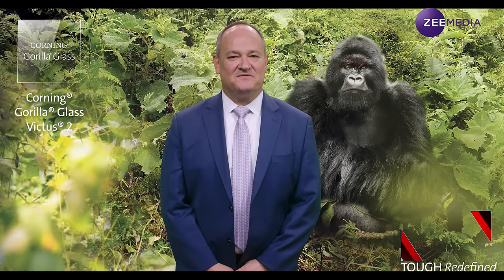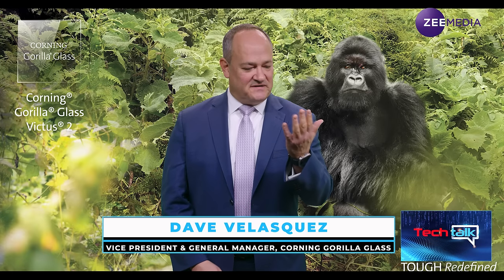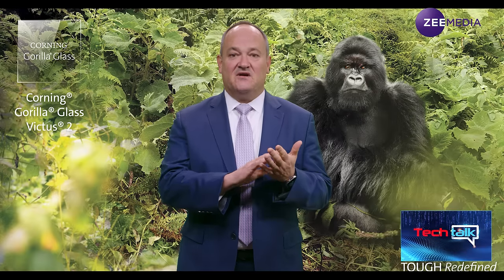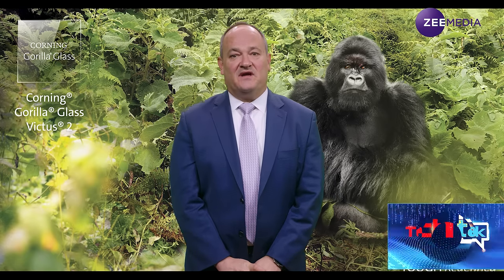Thank you very much for the time. Gorilla Glass is the first thing anyone looks through when they use their device. It's a protective cover glass that's strengthened to help protect all the displays and the functionality of that device. We've been in the business for about 15 years — we invented it back in the late 2000s. As mobile phones were becoming smartphones with touch technology, there needed to be a protective layer to prevent scratches. We used an older technology we invented back in the 1960s, brought it back to life, and rapidly adapted it for consumer electronics.